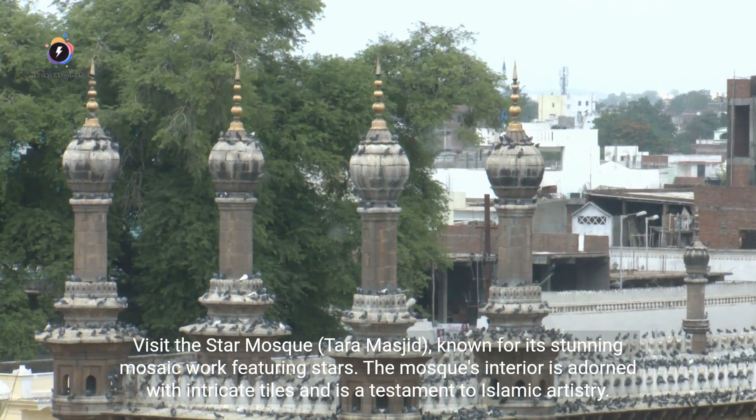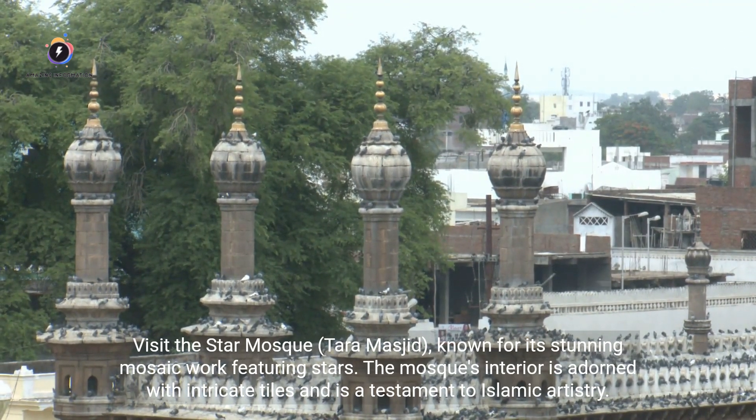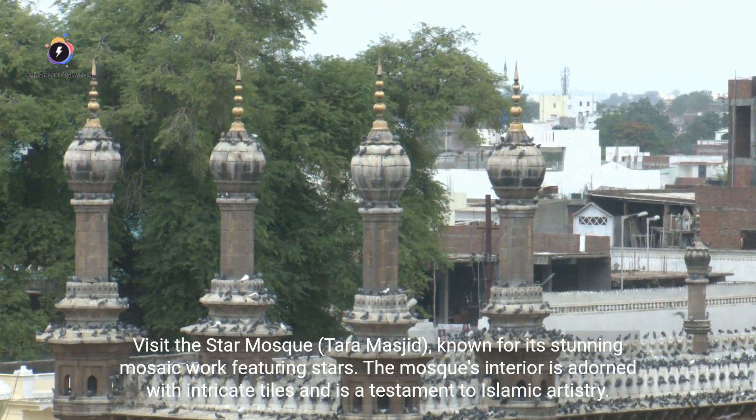Visit the Star Mosque, Tara Masjid, known for its stunning mosaic work featuring stars. The mosque's interior is adorned with intricate tiles and is a testament to Islamic artistry.